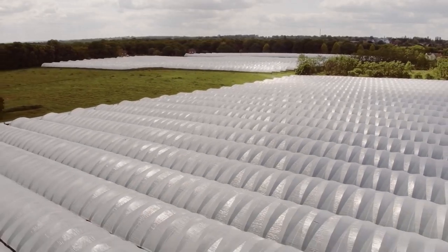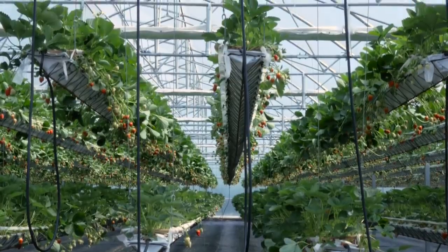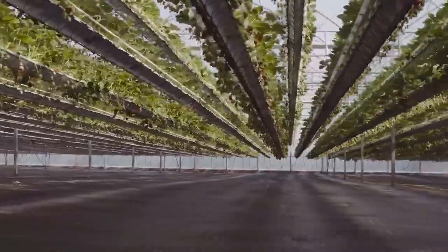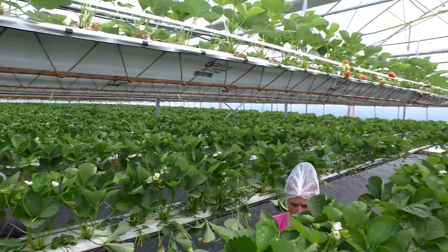In a conventional production system, we're essentially cropping every second row. But with the NGS system, we have the ability to crop 100% of the area. And not only that, we also have the ability to increase the plant density. On our conventional strawberries, we're cropping at the rate of about 50,000 plants a hectare, whereas at its most extreme in here, we have up to 200,000 plants a hectare.